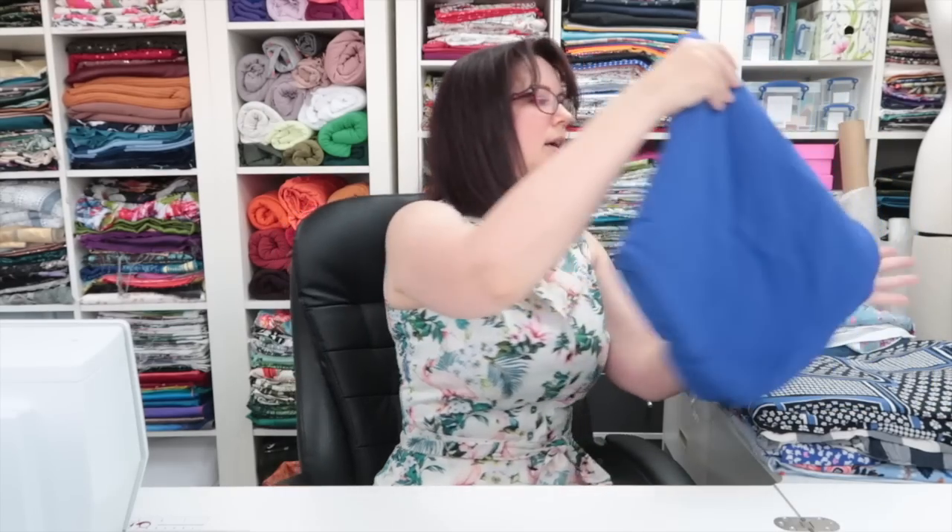The Ultimoda digital print collection is on the selvage and I got it from Stitch Fabrics. I bought the last three meters, so I'm sorry about that.